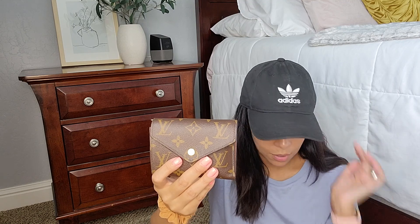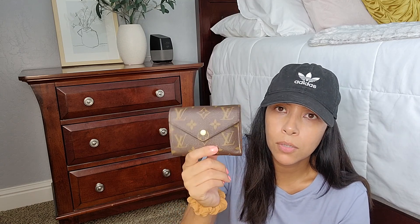And then I have my Victorine wallet from Louis Vuitton. This one is my favorite wallet out of everything. I use this the most — even out of all my card holders. It holds a lot of bills and cards. So if you're looking for a good small compact wallet from Louis Vuitton, the Victorine is a really good pick.